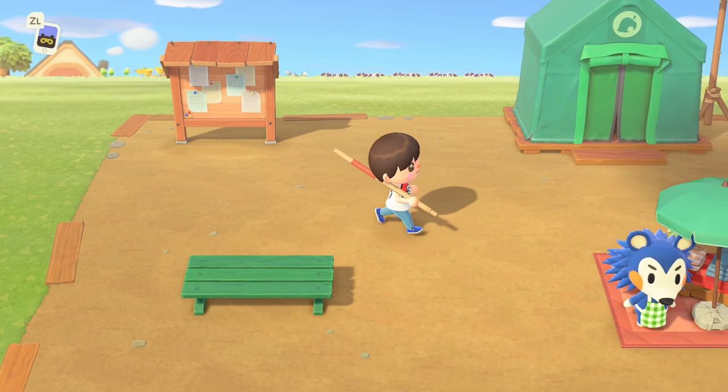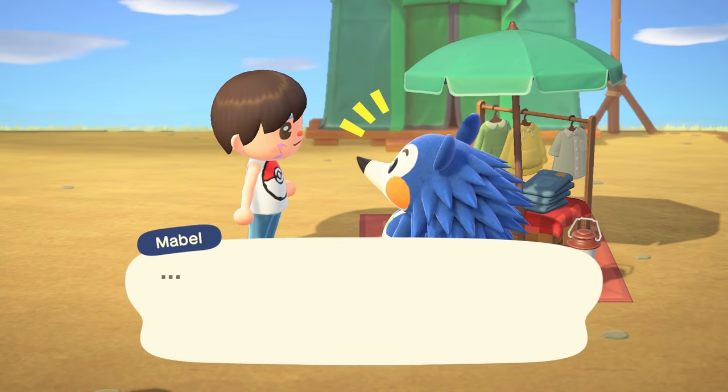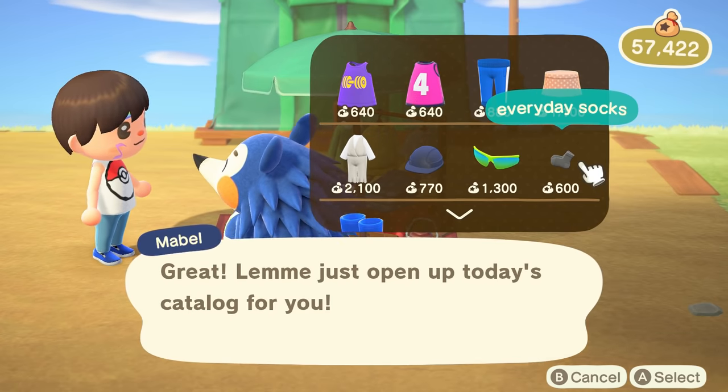From this point on, you can spot Mabel in the center plaza below Resident Services on a random day of the week, as well as on Saturday and Sunday. Each time she will have a different selection of clothing, but not much, and you can't try it on before buying them.